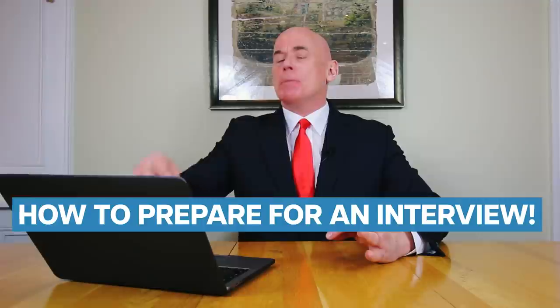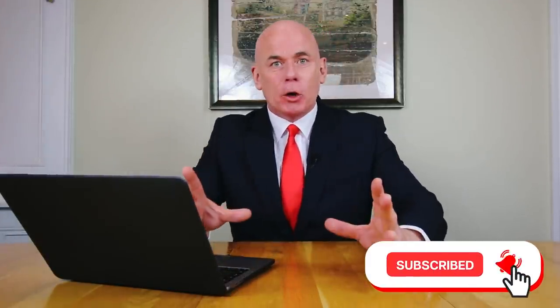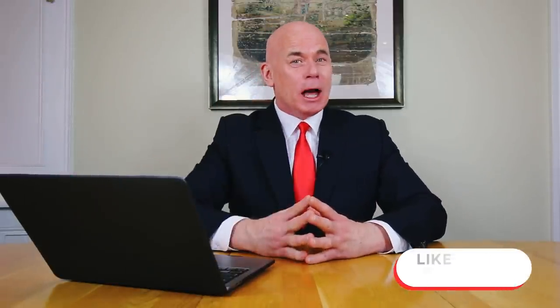Hi there, my name is Richard McMunn from the interview training website PassMyInterview.com and in this tutorial, I will teach you how to prepare for an interview. If you have a job interview coming up soon for any role or company, make sure you stay tuned because I promise to help you be the standout candidate. Please hit the subscribe button and give the video a like. Let's jump straight into the tutorial.